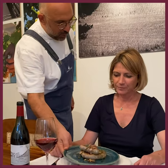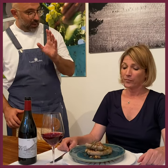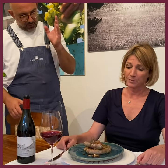Salsiccia al vino — sausage with wine reduction, pine nuts and grapes. We put on top some fresh herbs. It's a wild fennel that is really traditional.